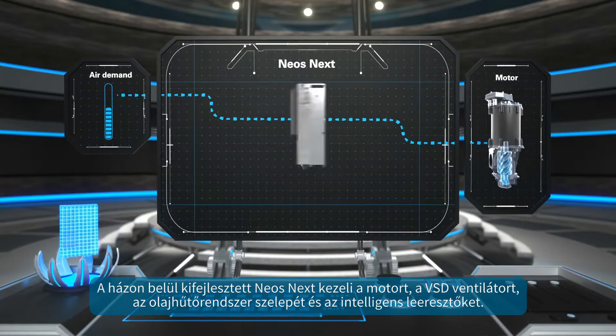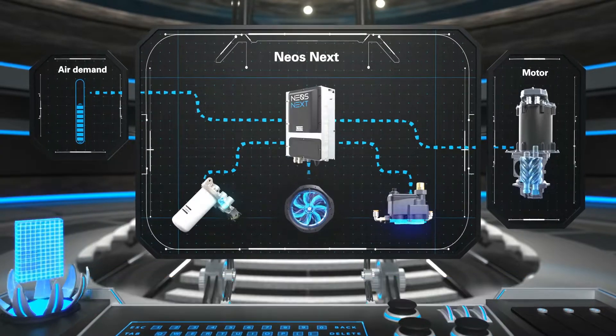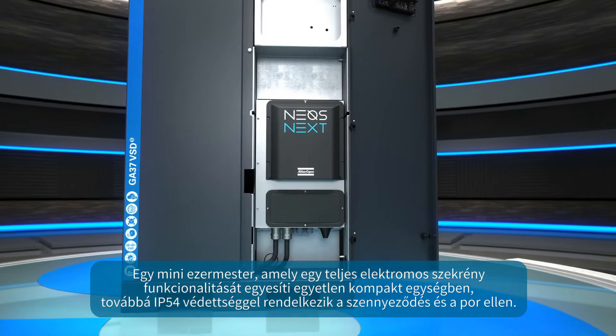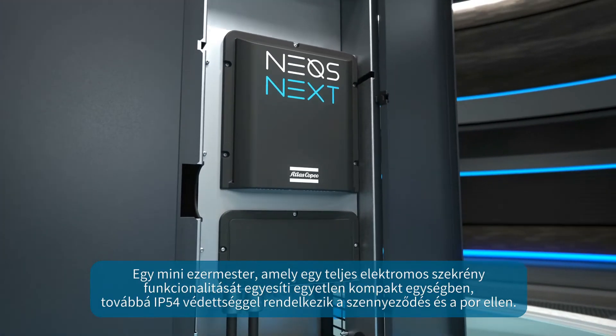Developed in-house, the NEOSnext manages the motor, the VSD fan, the smart thermostatic control valve, and the intelligent drains. A compact multitasker, it combines the functionality of an entire electrical cubicle in one compact unit that is IP54 protected from dirt and dust.